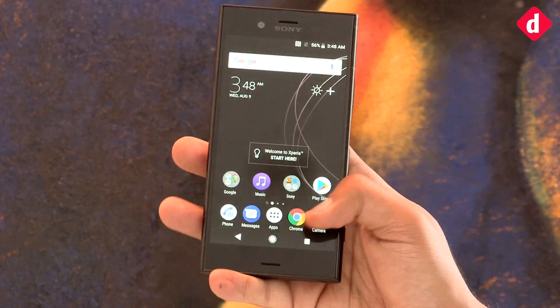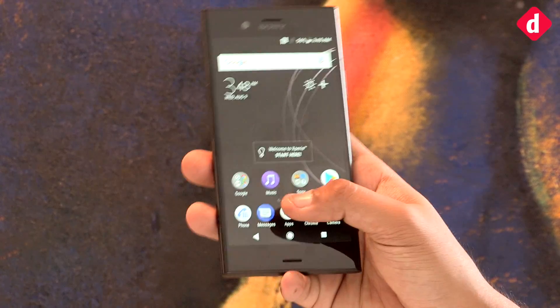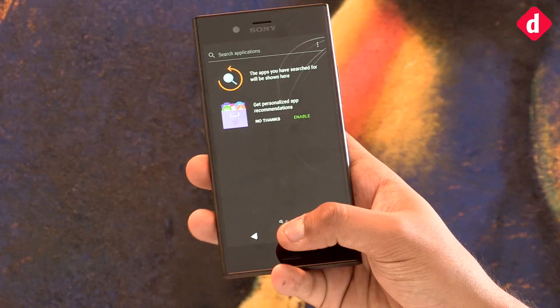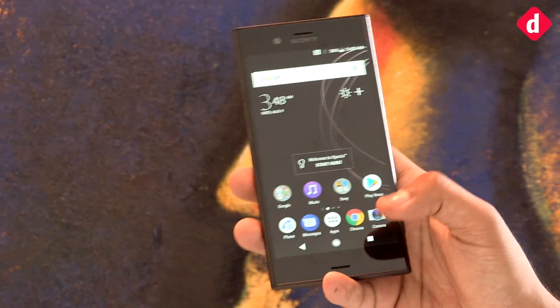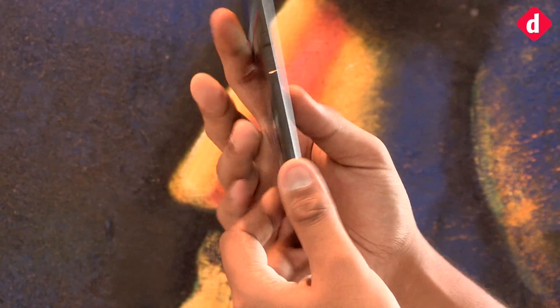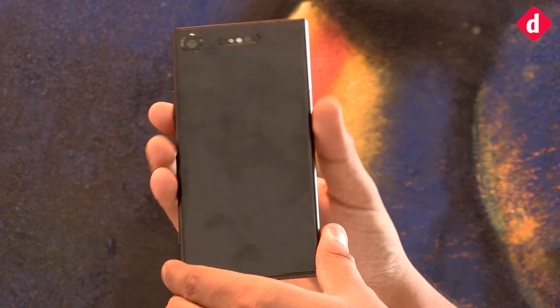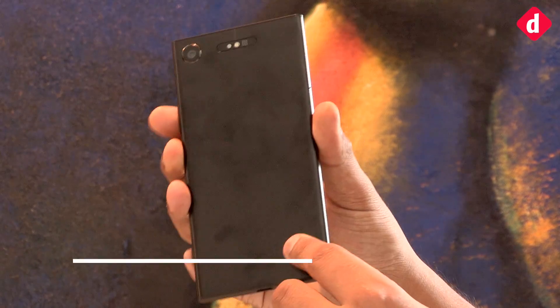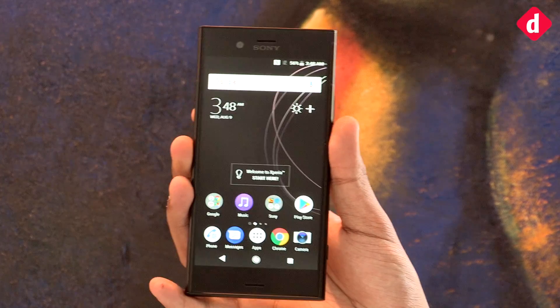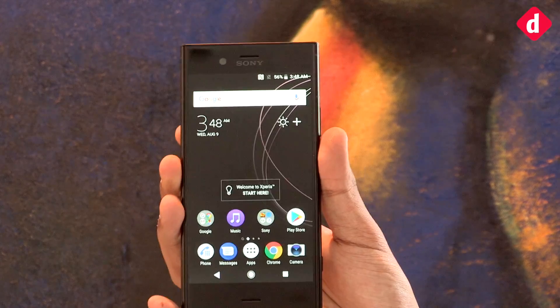Sony's cameras are usually good but they've sort of lagged behind compared to Samsung's Note or the iPhone. But let's see how this one pans out. Again on first impressions, it's a very premium device with a niche audience. The Sony Xperia XZ1 will be priced at ₹44,990 and goes on sale from today, September 25th, in stores.